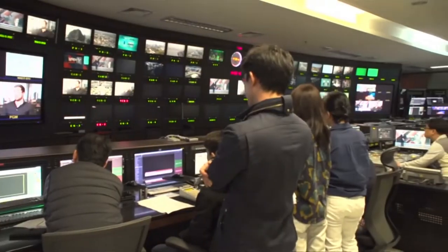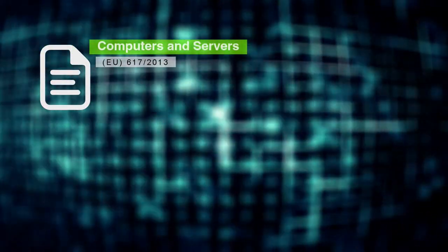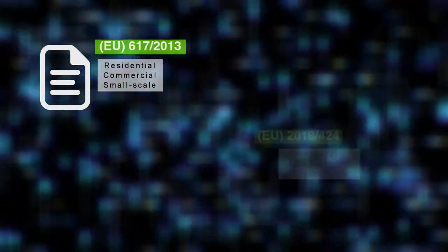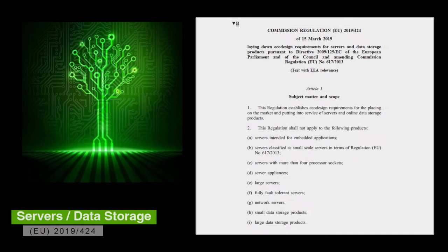Let's start with computers. You wouldn't even be able to watch this video if not for the existing global infrastructure for handling impressive amounts of digital data. Computers are governed under EU Regulation 617/2013, and data storage products like hard disks, SSDs, and cloud storage devices fall under 2019/424. Together, these two regulations also cover servers: 617/2013 handles small-scale servers and local hosts, while 2019/424 deals with many other servers not used in very large or specific applications. There is some overlap between these two regulations, and a host of exceptions that must be investigated to ensure proper classification of a new product.